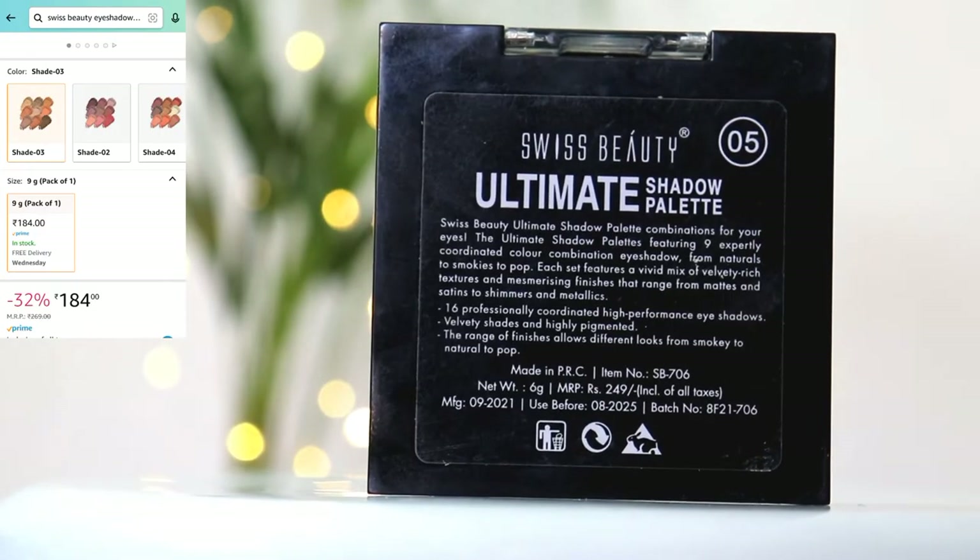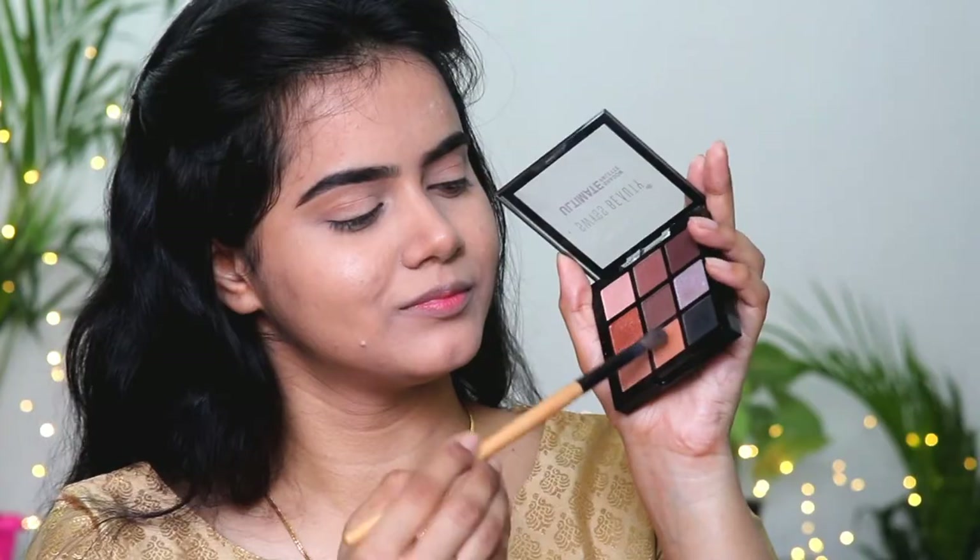I am using Swiss Beauty Ultimate Shadow Palette in shade 05 — it is quite affordable and has black, shimmery, and matte shades, so it is a very versatile palette. You can also use it to contour your face. I applied the transition shade on my outer corner and crease, and then took the shimmery golden shade on my small finger and applied it on the inner corner and half of the eyelid. Then I took a dark brown shade and applied it to the outer corner to make the eye look more defined.